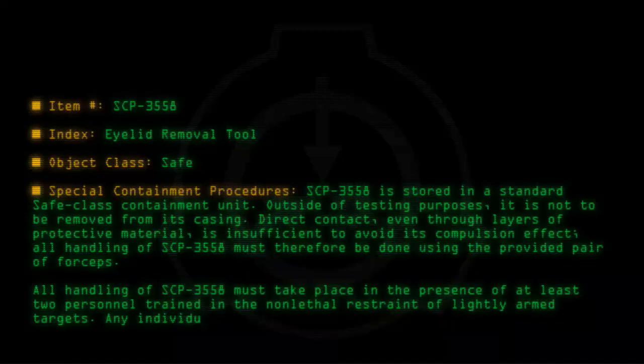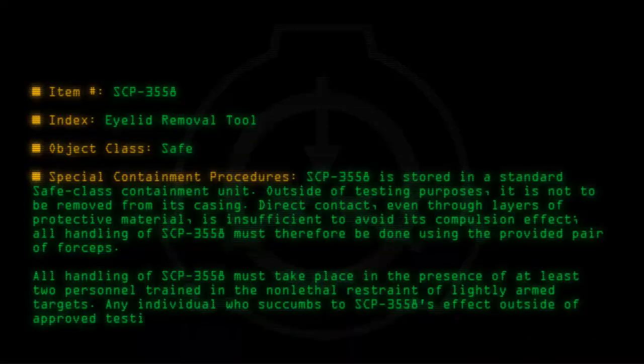Any individual who succumbs to SCP-3558's effect outside of approved testing parameters is to be appropriately restrained and disarmed.